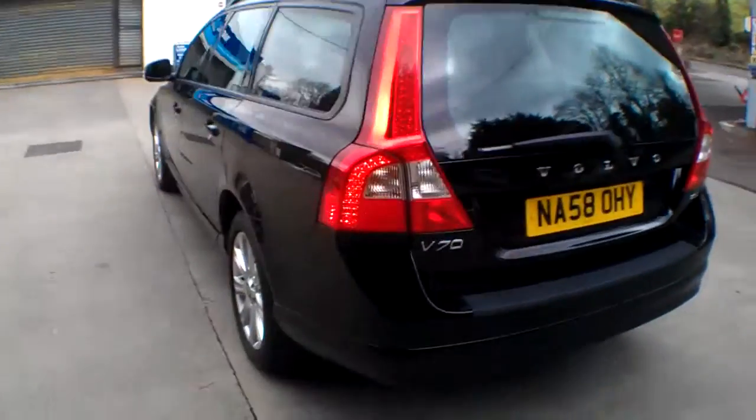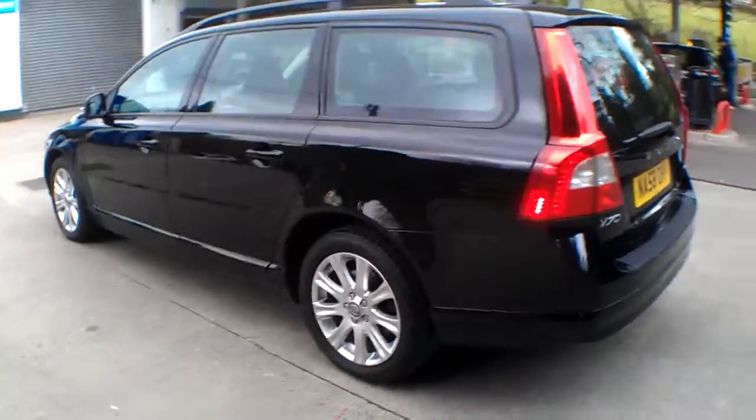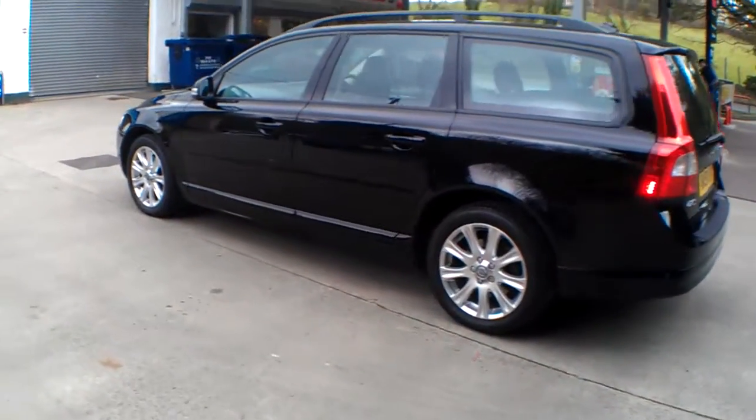Fleet operated car, one owner, in nice spec — SE specification with the alloys, 17 inch alloy wheels.